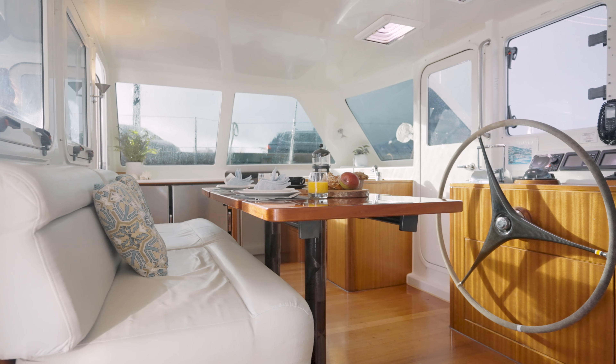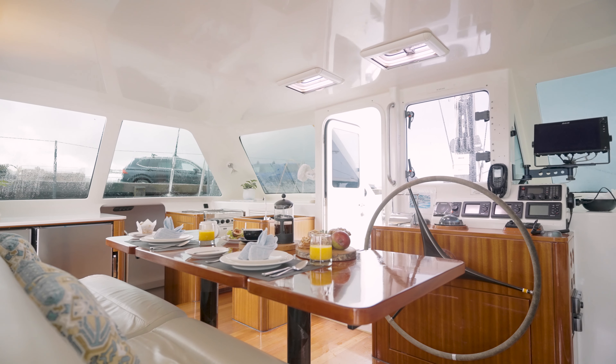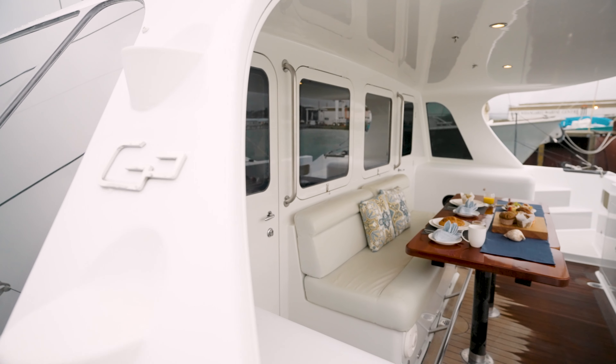Welcome aboard the Gunboat 48 Bella. Here we are in the saloon with our central helm station. Great visibility forward, great visibility aft as well — it's a beautiful area.